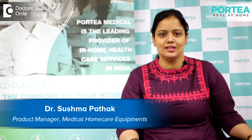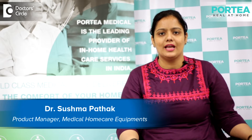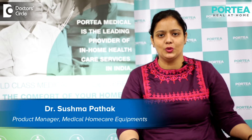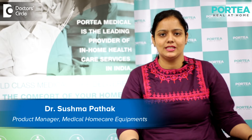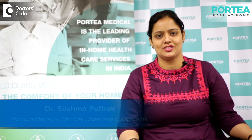I'm Dr. Sushma Pathak. I work here as product manager in equipment site at Portia, Bangalore, and I take care of different product lines including cardiac monitoring devices, cardiac monitors, geriatric and mobility care, orthopedic care, and mother and baby care section.